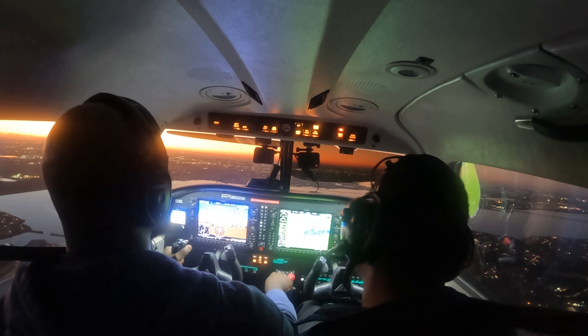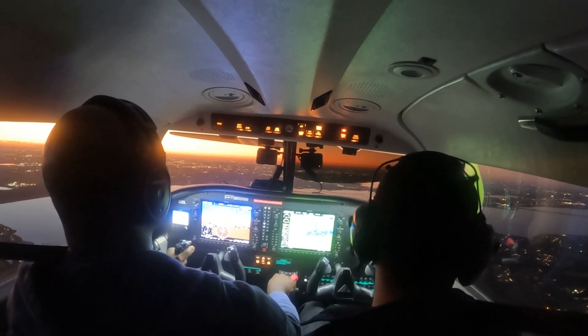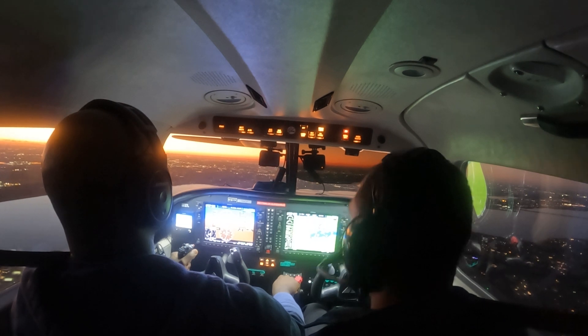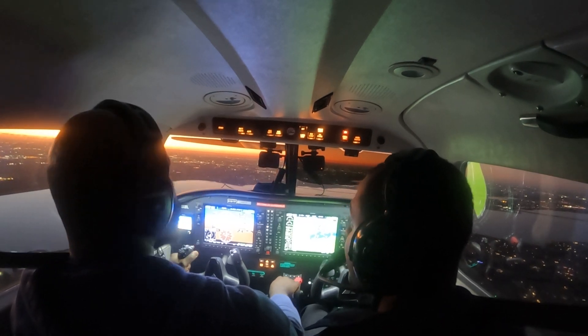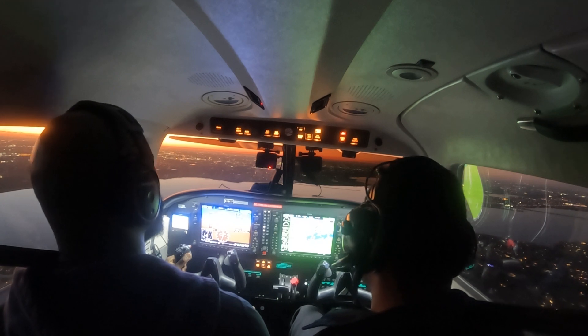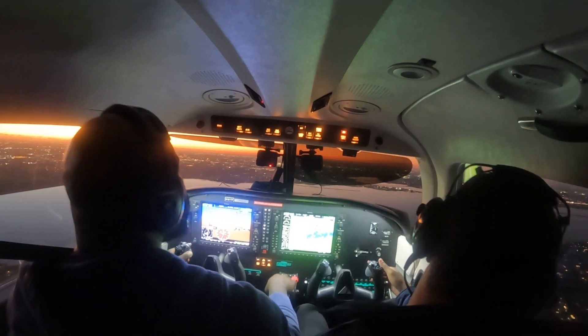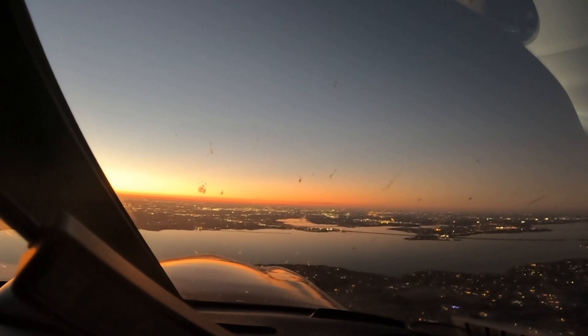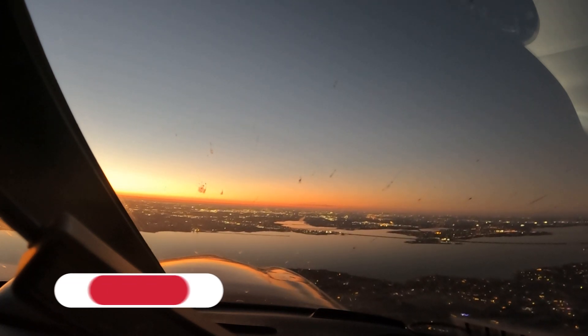Thrust 551, proceed to ring-a-eye. Flag check 133, contact approach 125.2. Just make sure you're listening — it comes out fast. Thrust 551, traffic, one o'clock, two miles, stop-down, 3,600. Traffic in sight, Thrust 551. Did you have that? I have it in sight — okay, I see it.